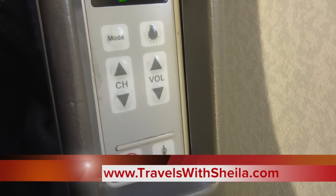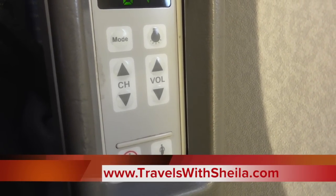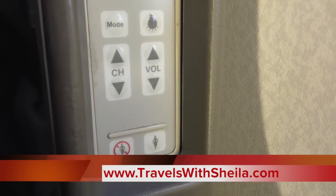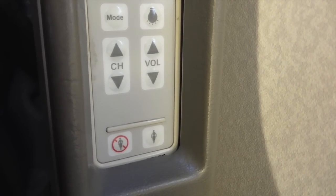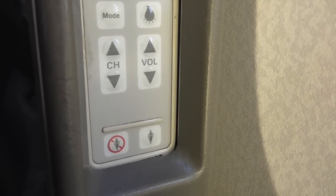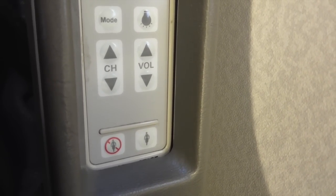The thing about where they place the little remotes is in the armrest. Every time you rest your arm on it, it's almost impossible not to hit the call button. So far, I've done it twice.